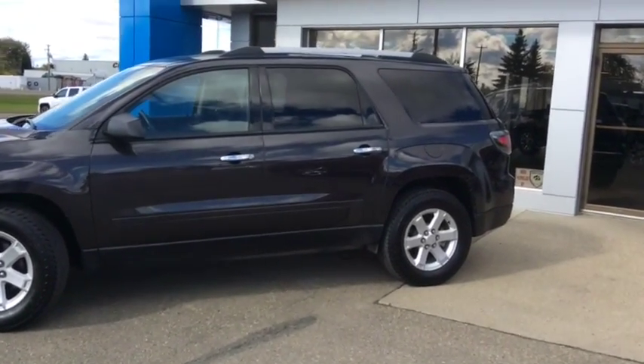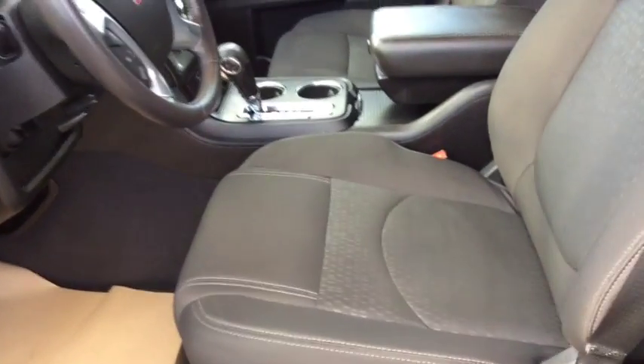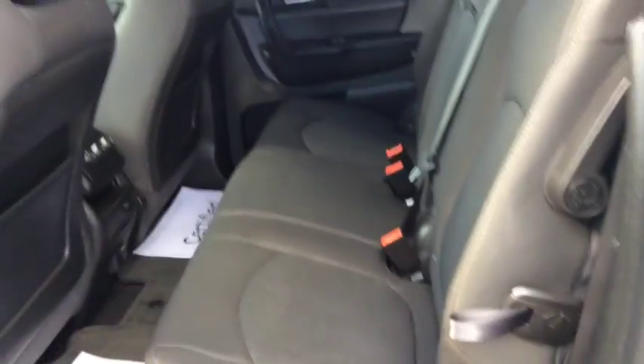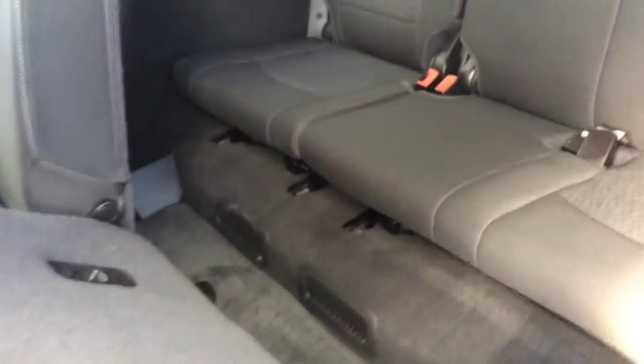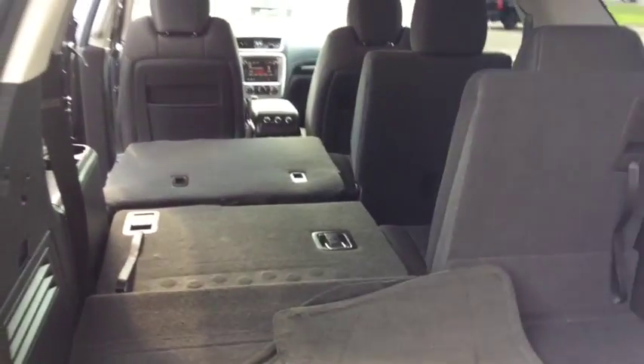Let's open it up and see what's inside. Plenty of room for you and up to seven other passengers with the front cloth bucket seats, the second row 60-40 split bench seat, and the third row split bench seat. If you don't need the third back row, it easily folds down, which gives you plenty of cargo room for whatever your hauling needs.